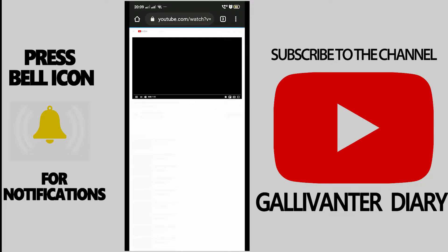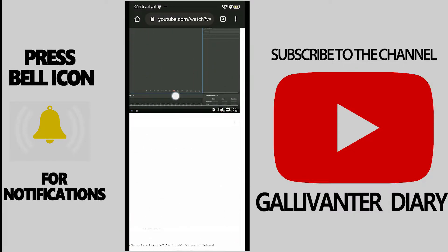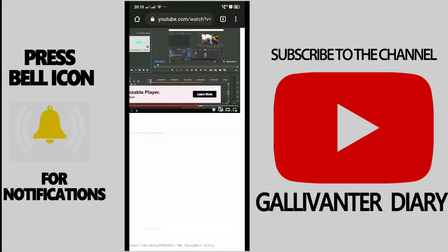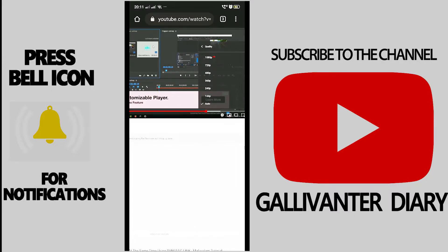It is now converting to desktop site. After that, scroll down to the video and click the settings icon. Check the quality options — it is now showing 720p and 1080p. That's one way you can access 720p or 1080p on mobile.